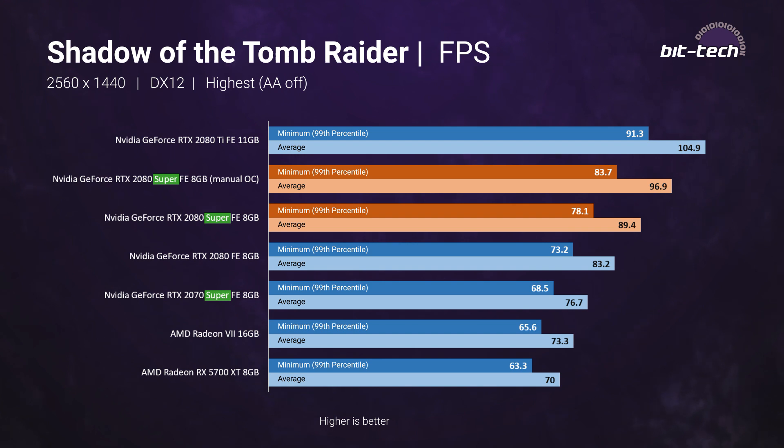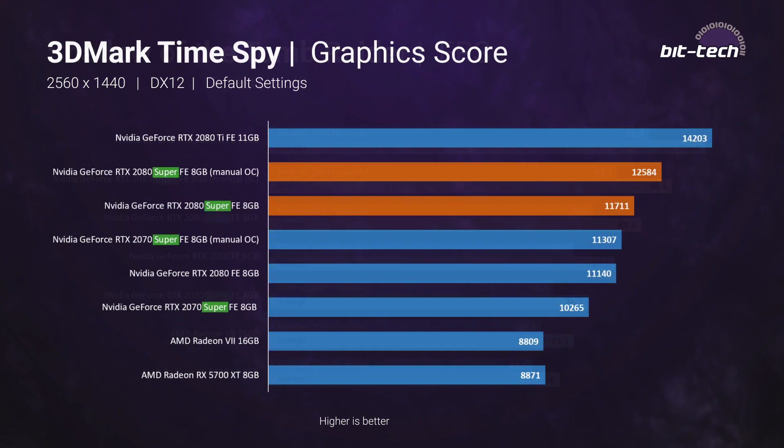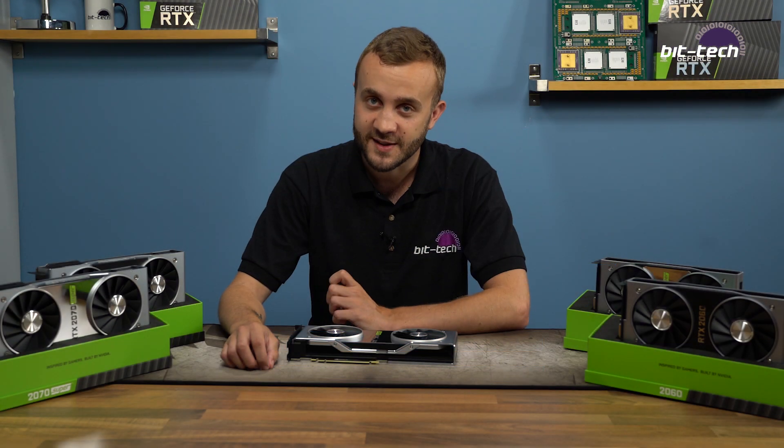Overclocking results should be taken with a pinch of salt as they're very chip-dependent. Still, with power and temperature limits maxed out, we added 125 MHz to the core, which saw the card boost to 2040 MHz under load. We also hit a memory speed of 17.9 gigabits per second — a solid 15% overclock. This improved performance by about seven or eight percent, which is always nice, but as you can see, the 2080 Ti is not really phased.